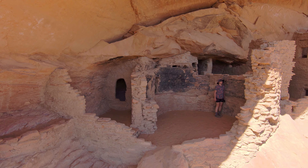Some of the interior walls were plastered with the same brown clay that was used for mortar. The masonry techniques used are characteristic of the Kayenta Anasazi.